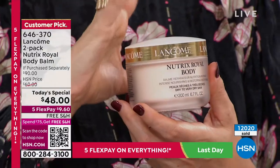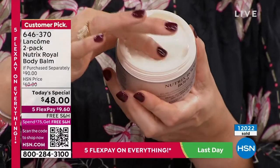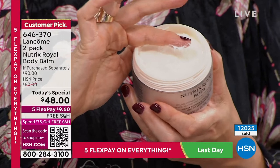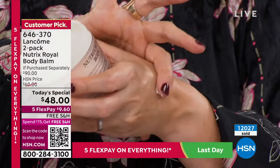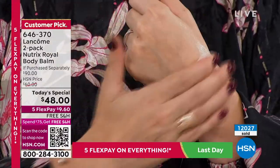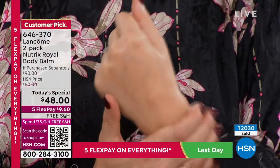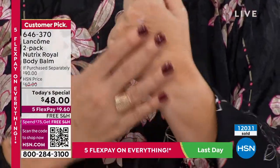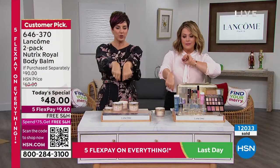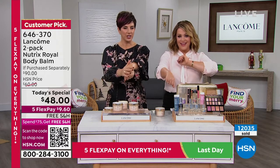Why not try Lancôme's secret menu item — Nutrix Royale? Because if you've been putting on those lotions and potions, butters and balms, and you love the way they smell, maybe for the first little bit it feels hydrating but it's sitting on top of your skin. A few hours later you're like, 'Did I even put my body butter on this morning? My skin doesn't feel hydrated anymore.' Look at how this just blends into your skin — your skin drinks it in effortlessly and it stays locked in all day long. You get this incredible sealed-in hydration that's in your skin, not on your skin.